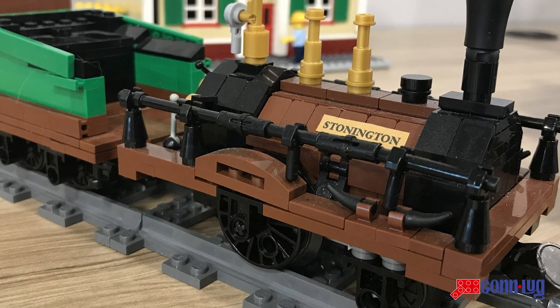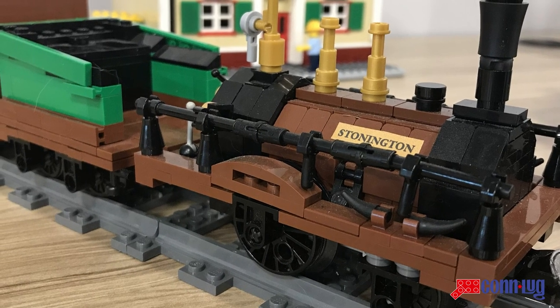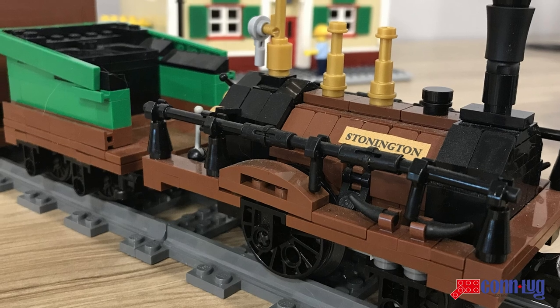The locomotive does have rods between the wheels — they don't move — but you can see the cylinders up front where the cylinders would be.